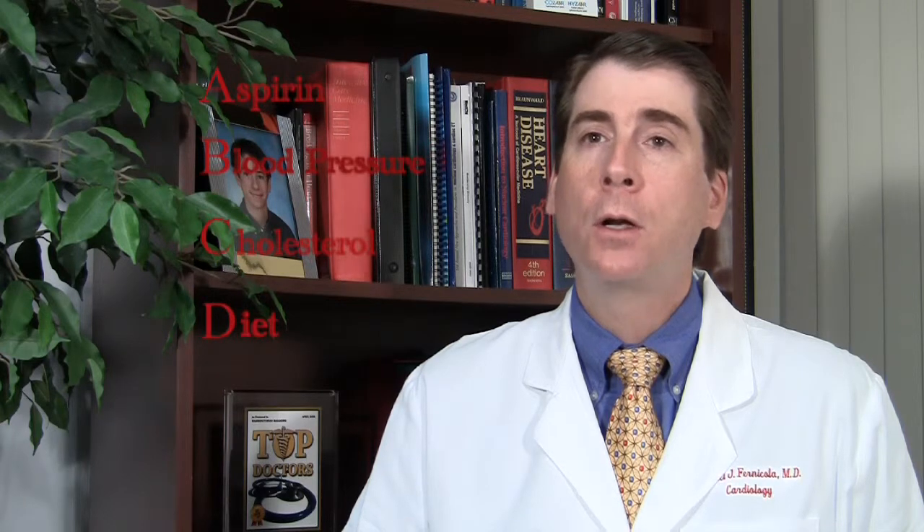D stands for diet. The American Heart Association recommends a low-fat diet after a heart attack to reduce cholesterol and reduce your risk of heart disease. Some patients prefer a low-carbohydrate diet, and that's okay. Both diets can be effective at reducing blood pressure, cholesterol, and weight.